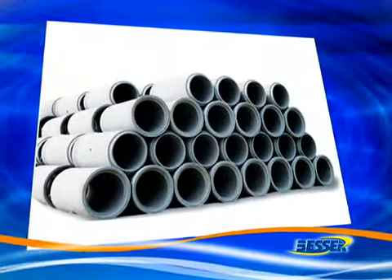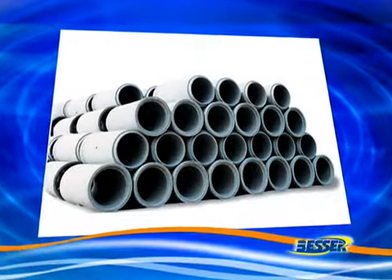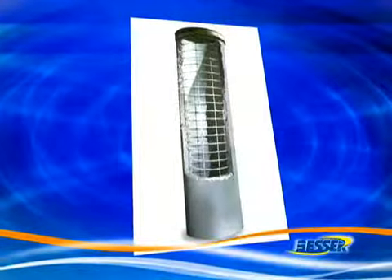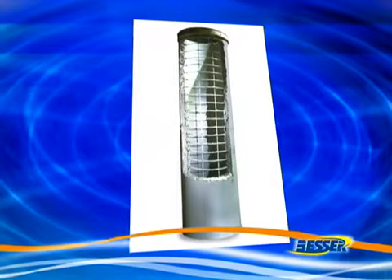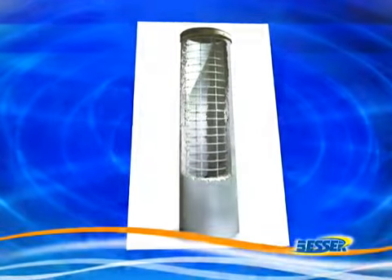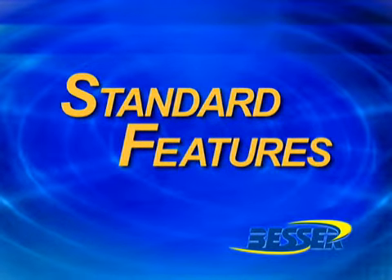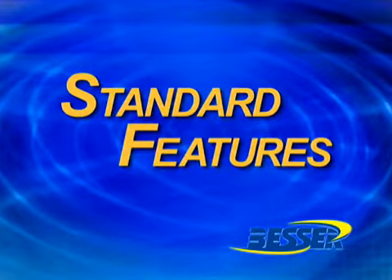All models combine advanced pipe making technology with a time-tested bi-directional roller head system to produce pipe with improved compaction and excellent wire to concrete bond. Now let's take a closer look at some of the standard features that make Advantage machines unique in the world of concrete pipe making machinery.